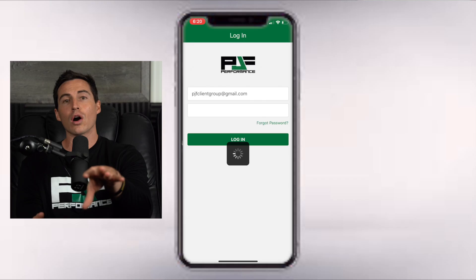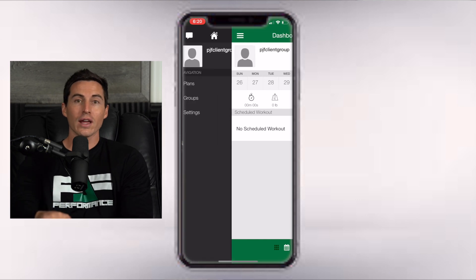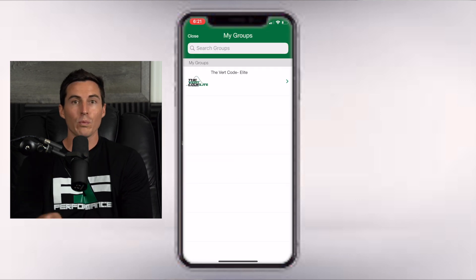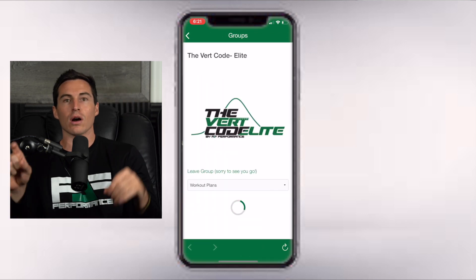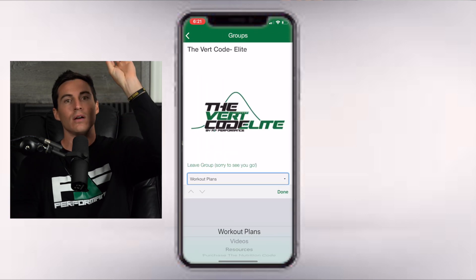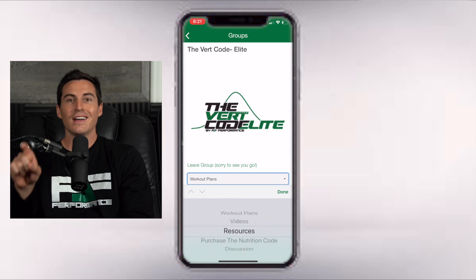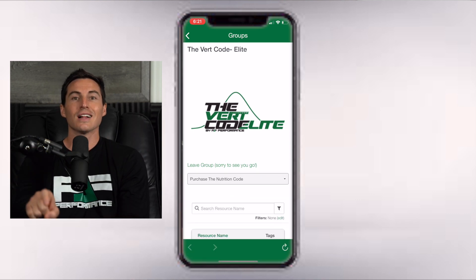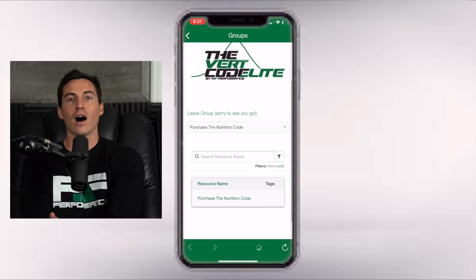Now, if you're on any of our online programs, you're going to get it for half off — so you're only going to pay $7 a month for this incredible technology. If you are on our online programs, log into your group. Let's say you're on Vert Code Elite — log in, click group, you're going to see in the tabs where our videos tab and discussion board are. Click on that dropdown menu and you're going to see Nutrition Code. Click in through there to get your half off.